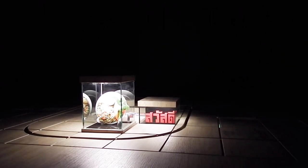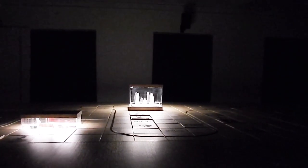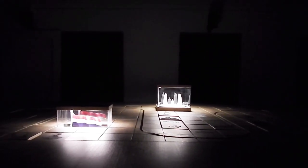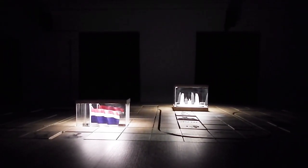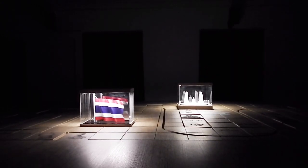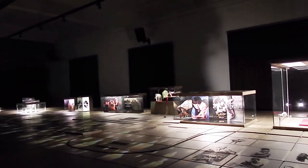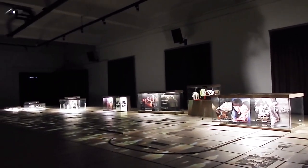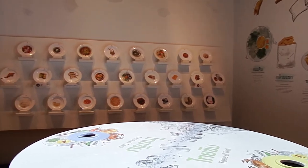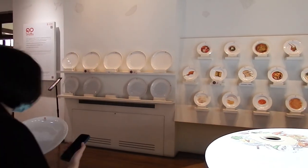If you want to visit, Museum Siam is open on Tuesdays to Sundays from 10am to 6pm. The admission fee is 50 baht for students, 100 baht for Thai adults, and 200 baht for foreigners. To travel to Museum Siam, you can use the MRT by simply getting off at Sanam Chai Station, then using exit number 1, which is connected to the museum entrance.